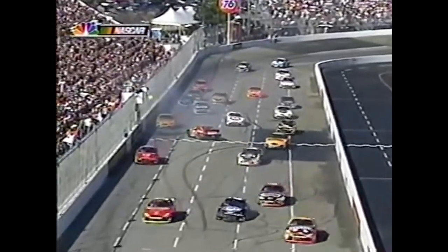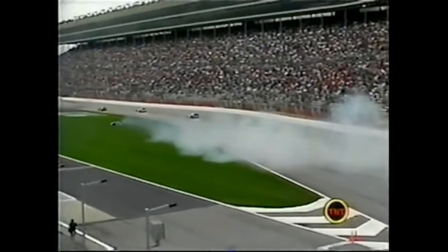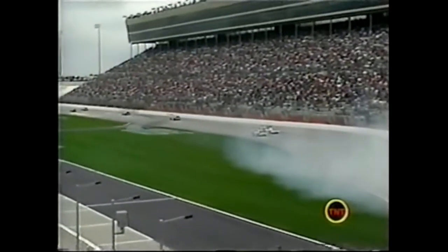Kurt Bush, Rusty Wallace for this restart. Jimmy McMurray was trying to get to pit lane and Ricky Rudd had to make some evasive action. Let's go aboard Jamie McMurray's car.